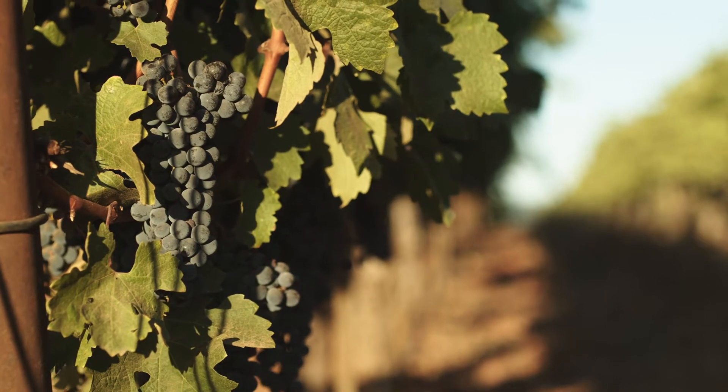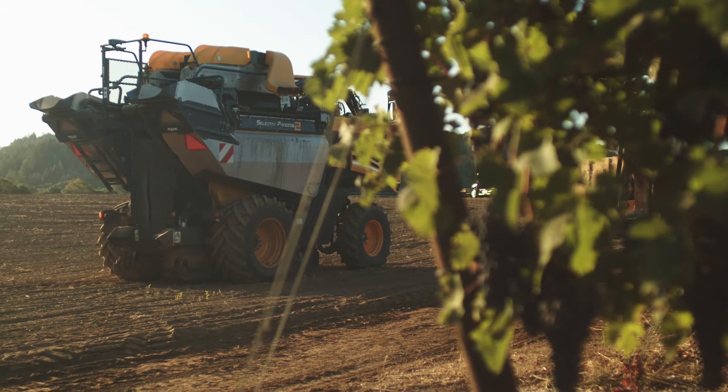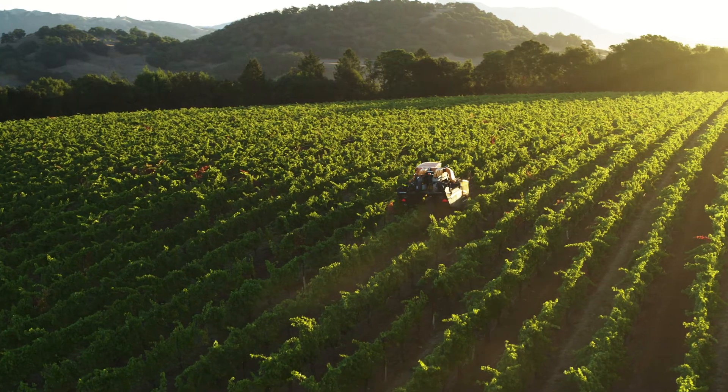Having John, our salesman, out here — he was with us probably the first four or five nights that we ran. He did a great job training our two operators.